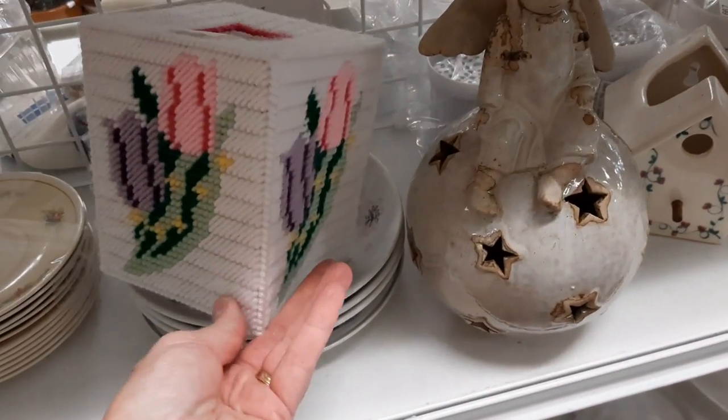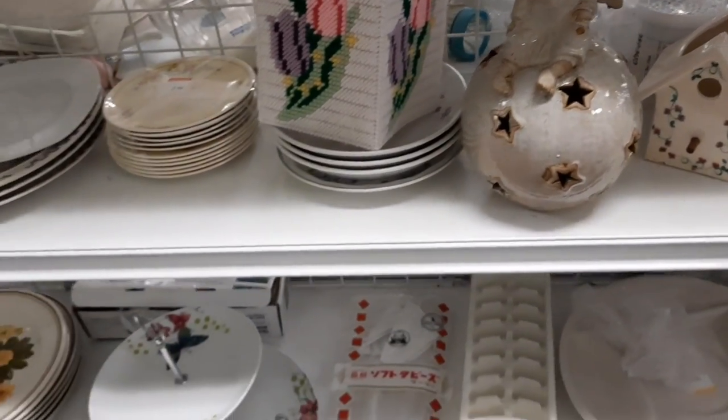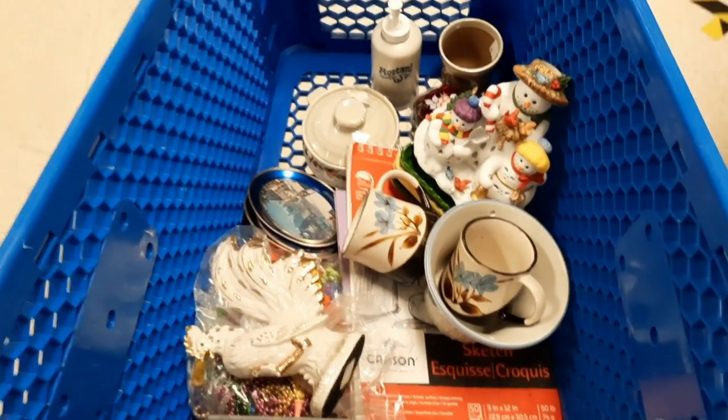The last aisle I always go down is the White Aisle, and there was one more Kleenex box cover. I hope you enjoyed this trip to the Goodwill — here's what I bought.